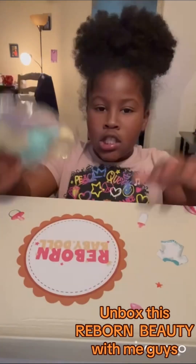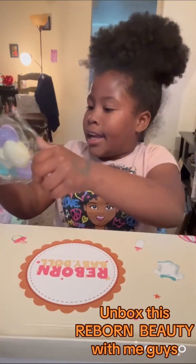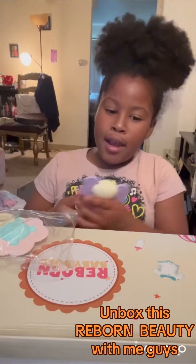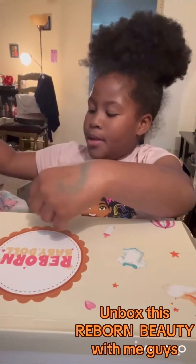We got this little thing — it's like a teething and chewing toy at the same time. She does this, it can actually be a baby thing. Okay, what else we got?